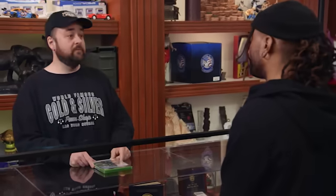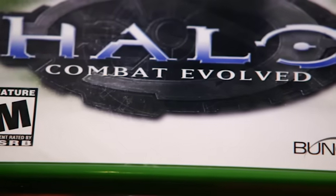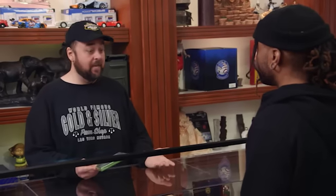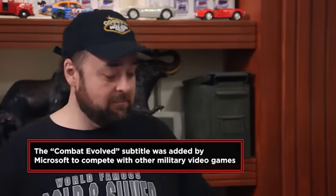Halo Combat Evolved was released with the Xbox when it came out in 2001, and it really brought first-person shooters into the mainstream. This game was so good people were willing to go out and buy the Xbox — an unproven gaming system at the time — just to play it. It became the number one gaming system in American households at one point, largely due to the first Halo Combat Evolved.